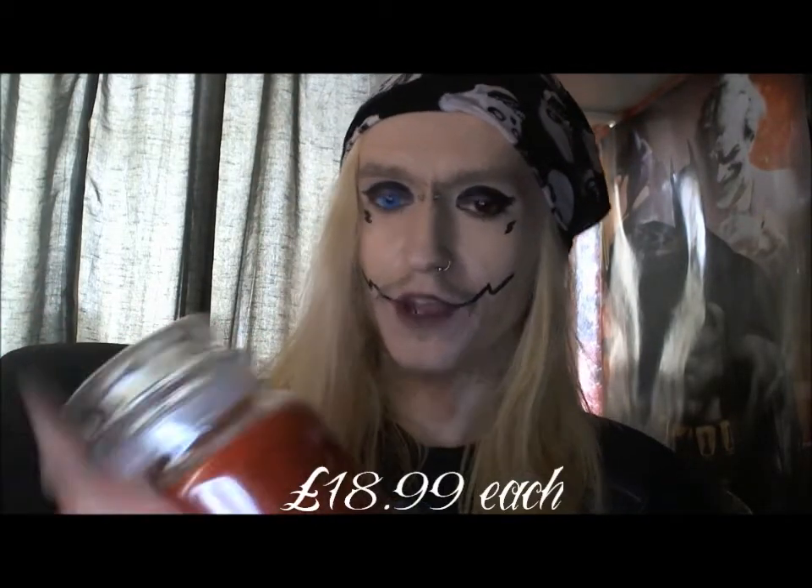I also went to Frasier and got myself some Yankee Candles. One I got was Chocolate Bunnies — this one smells just like a chocolate factory or chocolatier if you like. I also got myself a Sweet Strawberry, and it's absolutely gorgeous. It's a shame you can't smell it.